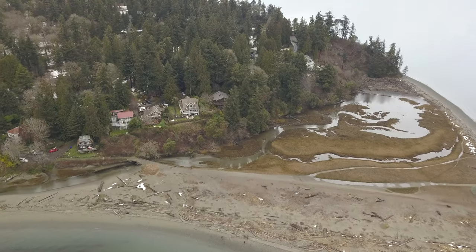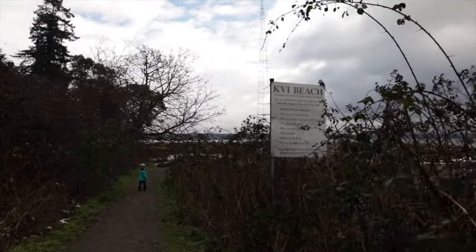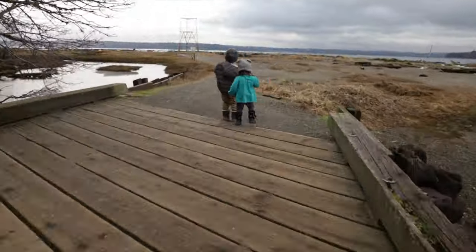The next stop is the beach. What's great about KVI Beach is the access — you can be from the car to the waterfront in less than five minutes. So if you're the type of family who keeps having to go back to the car to get stuff, this is the place for you.